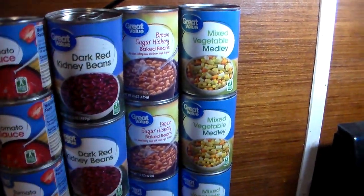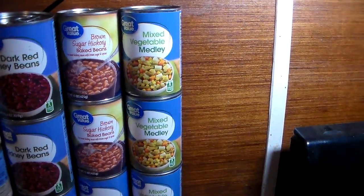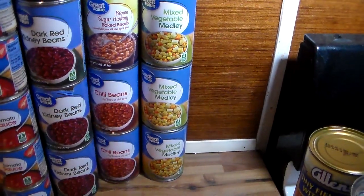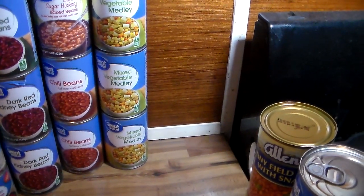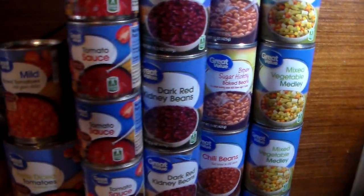I got four cans of red kidney beans, two cans of brown sugar hickory baked beans, and two cans of chili beans.